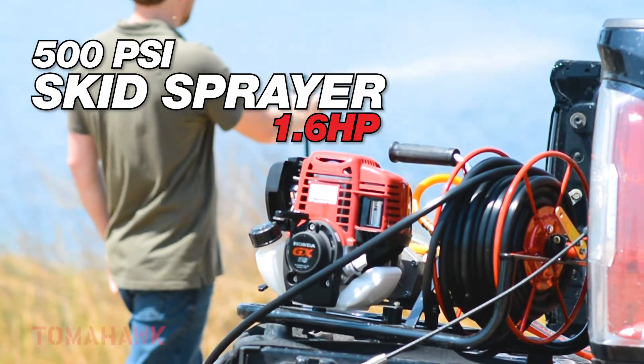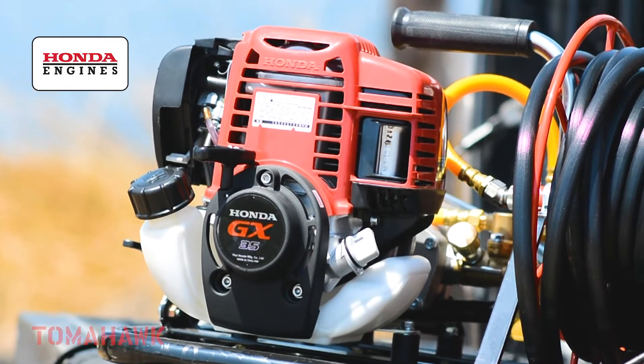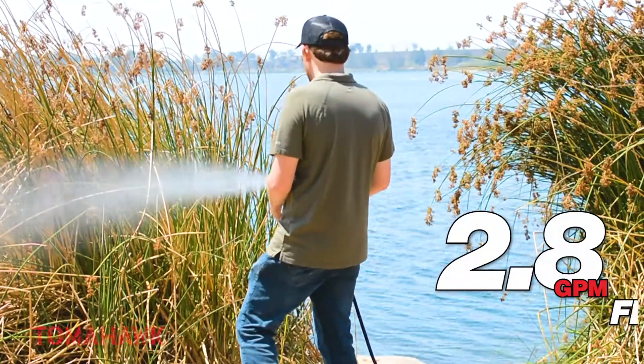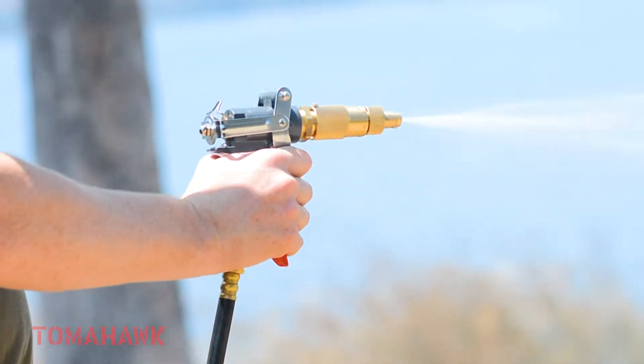Get the Tomahawk 1.6-horsepower skid sprayer, powered by the industry's reliable Honda GX35 engine. Maintain constant, adjustable pressure from 50 to 500 psi with a high flow rate of 2.8 gallons per minute to help you cover more areas so you can finish jobs faster.